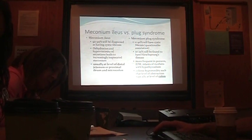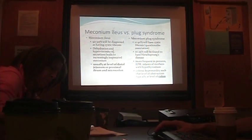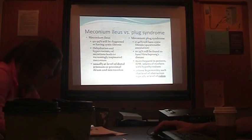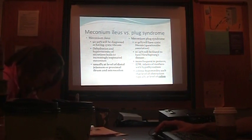Meconium ileus: 90% will be diagnosed as having CF, which is why we're so concerned about baby Henry — although interestingly, he's an identical twin, and this twin didn't have a positive CF screening test. Meconium ileus is usually in the small bowel. Meconium plug has to do with the colon — it's usually that small hemicolon.